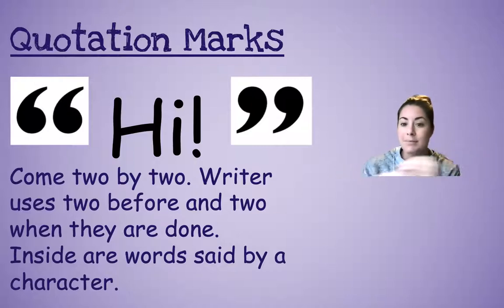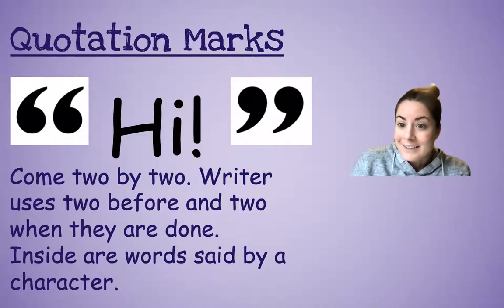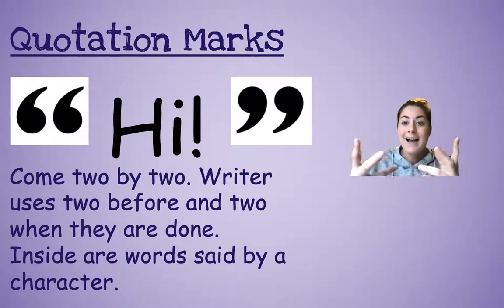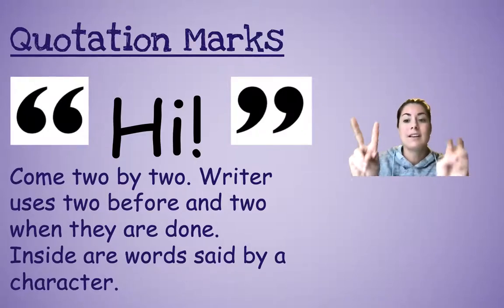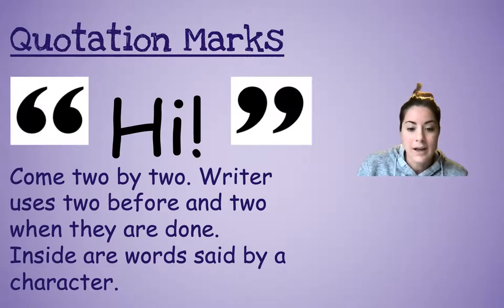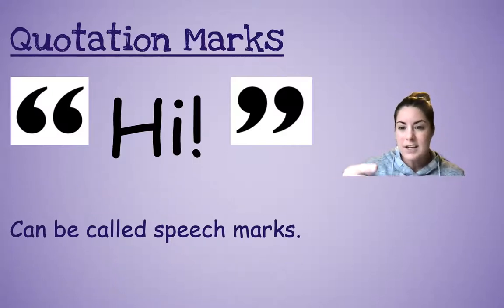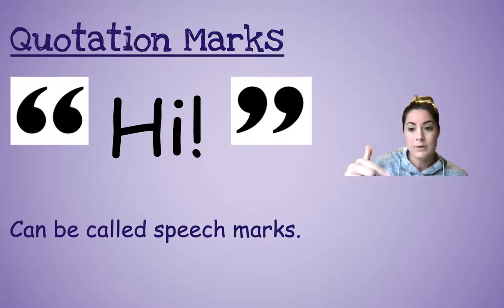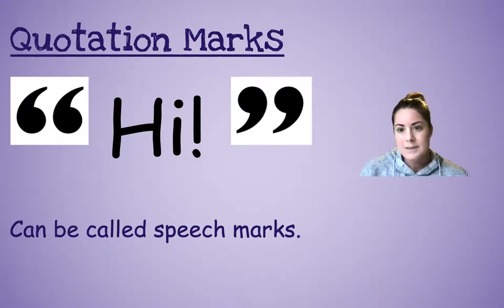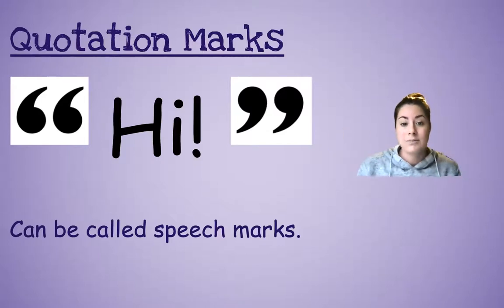Inside are words said by a character. So I just put 'hi' here — a character might have said hi. To show that the character's talking, they use the quotation marks, two in the beginning and two at the end, until they're done showing what they're saying. I also said they can be called speech marks. In the video, they called them speech marks because that's what the character's speaking — what they're saying.